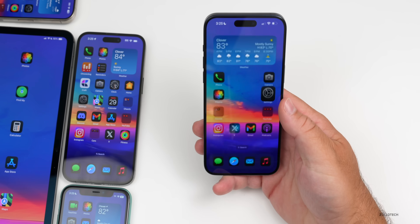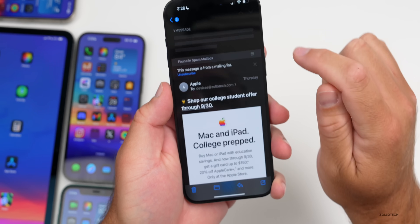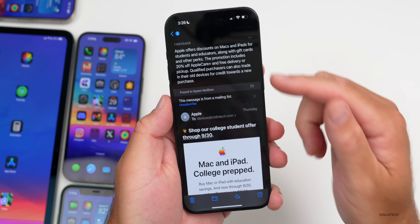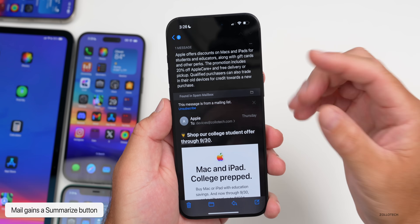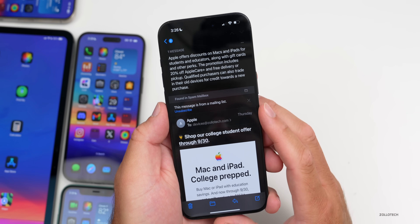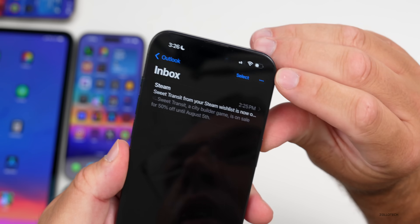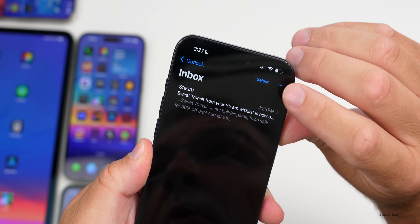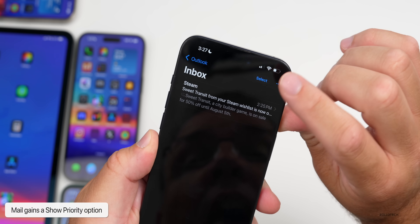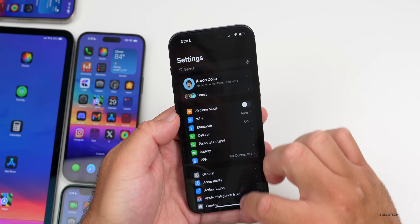Mail also gets updates — there's now a Summarize button. Tapping it looks through the email and tells you exactly what it says in a summary. It's a bit buggy but still working and should improve over time. Back in the main mailbox, tapping the three dots in the upper right gives a new option to show priority, which you can toggle on or off in your main or group mailboxes.